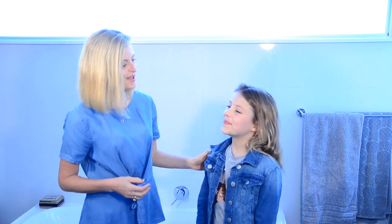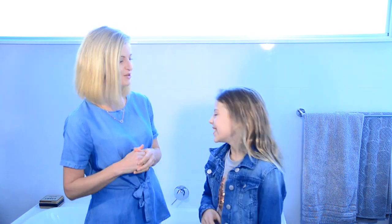I thought it'd be great for Ava to be part of this video today and share what our morning shower routine is. I've got a little bit of extra stuff in there to keep me young and beautiful, but let's show you our basic shower routine and some of the products we use that are safe.